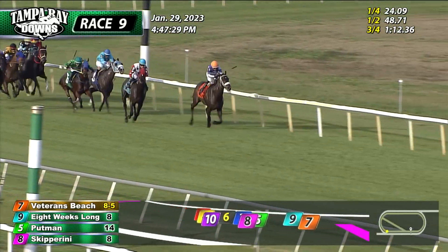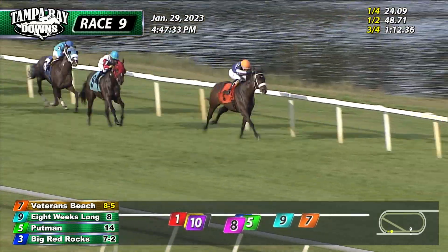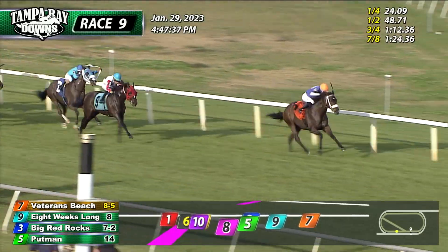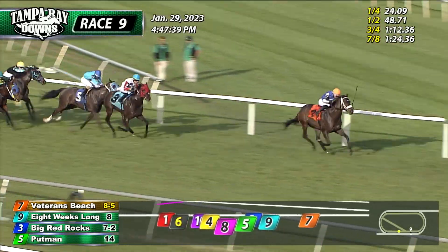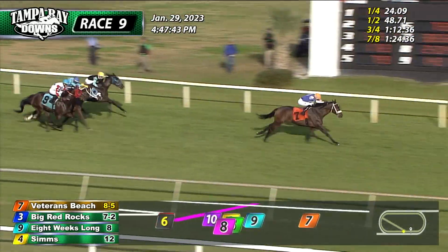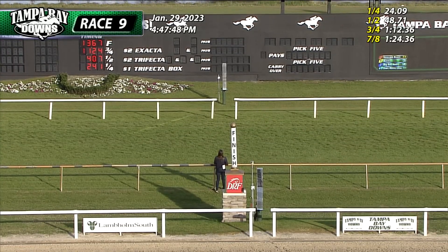Veterans Beach turns for home just in front of Eight Weeks Long on the outside. Big Red Rocks continues to have momentum toward the inside. Putman down the far outside in the green color. Skipperini — it's another sixteenth of a mile to go. And Veterans Beach kicks away. Veterans Beach, Big Red Rocks. Big move from Sims down toward the inside, but it's too late to get to the winner. Veterans Beach wins! Sims exploded from out of the pack to get up for a clear second. Big Red Rocks third.